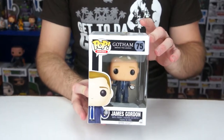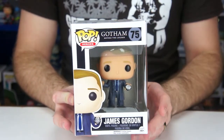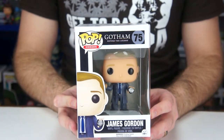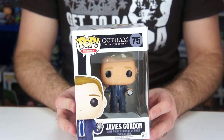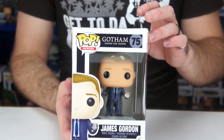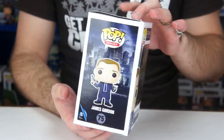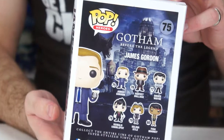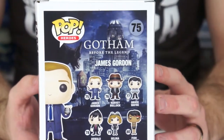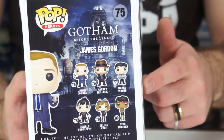We bought him at Hot Topic for $12.50. I'm figuring out that all Hot Topics, except for Comic-Con ones and certain exclusives, go up to $15 — I remember Deathstroke was like $15. Here is the side of the box which just has artwork on it, and then here is the back of the box which has the other six pops that you can get, including James Gordon.